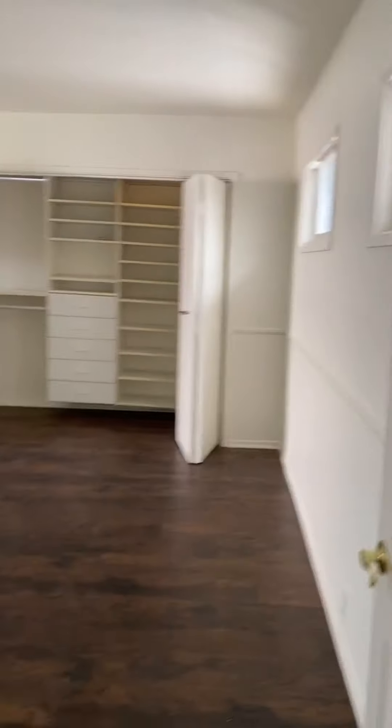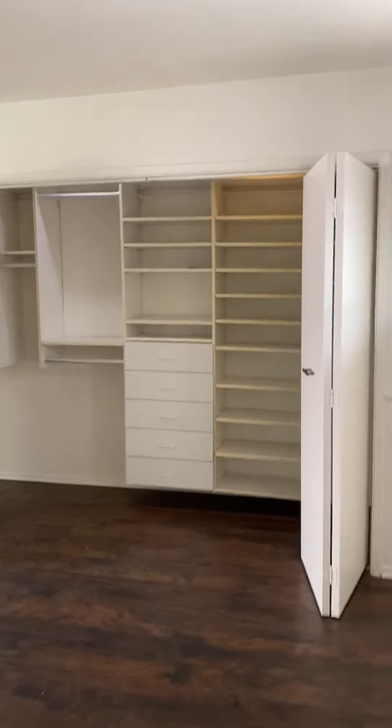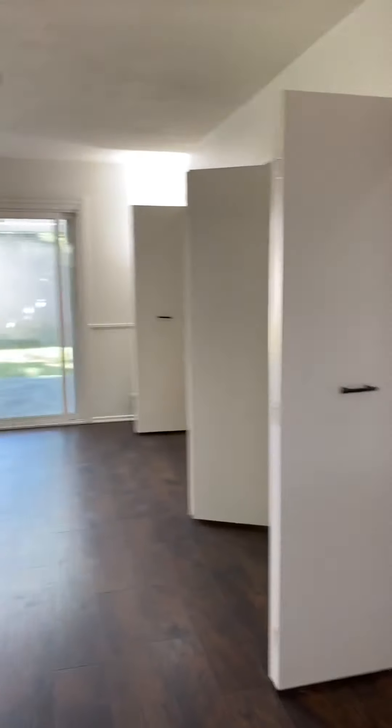This is the master. Lots of closet space — another huge bedroom.